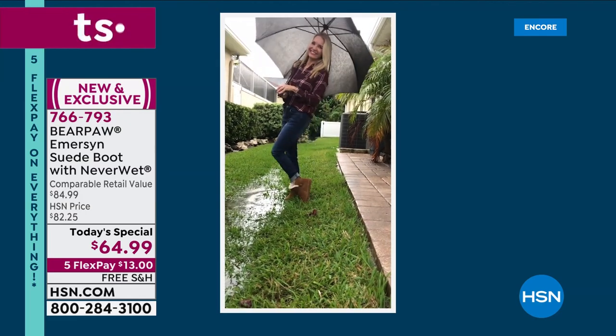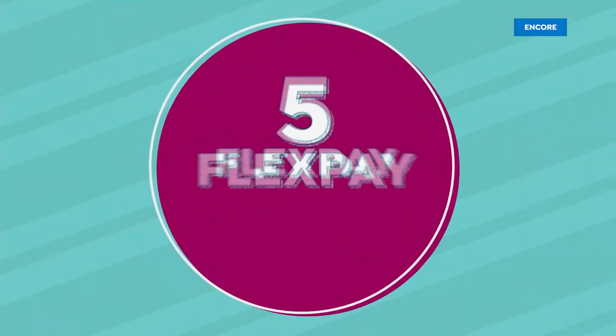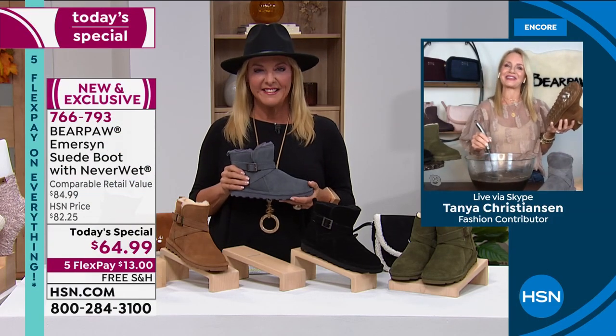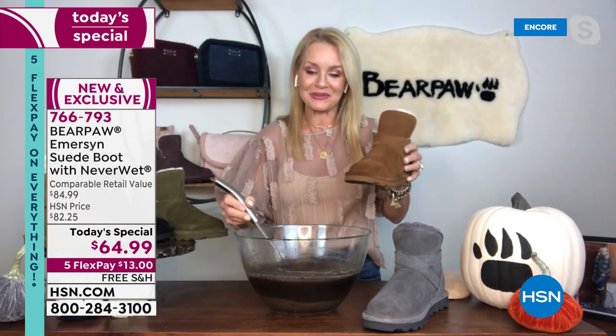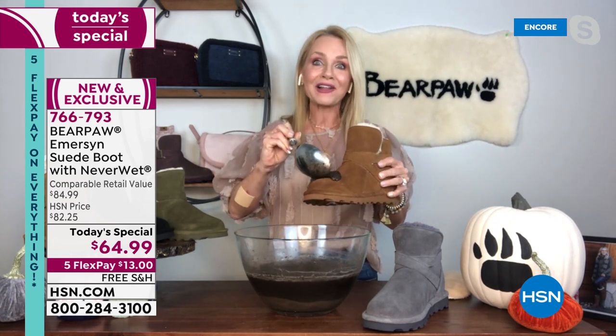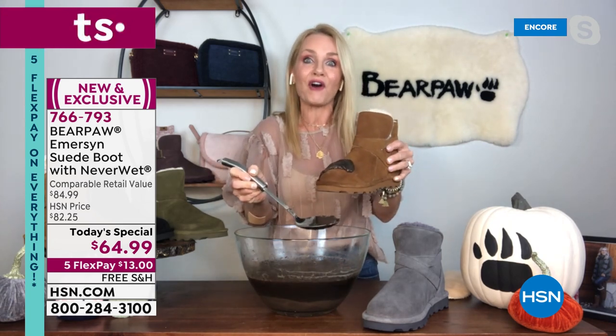Welcome back, Tanya. That was actually right after a hurricane — I put my boots on and jumped right in, and it went a little deeper than I thought. Bear Paw can take it because it's treated with that Never Wet technology, which will literally resist, reject, and repel all stains that fall will throw your way.